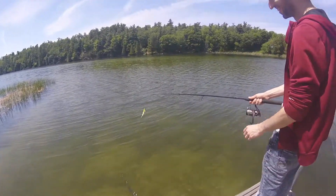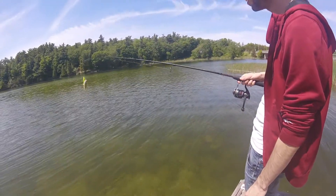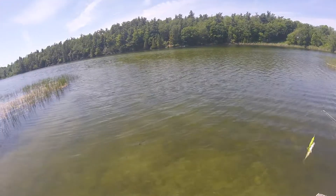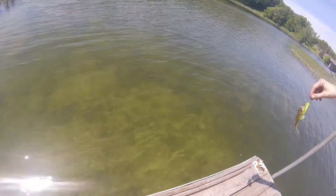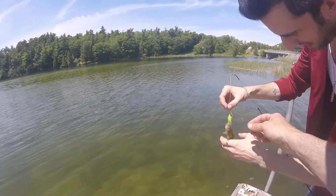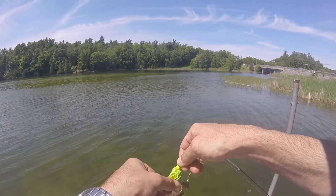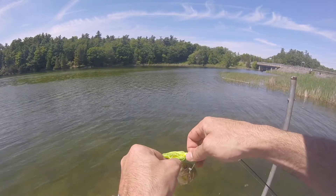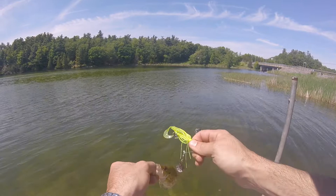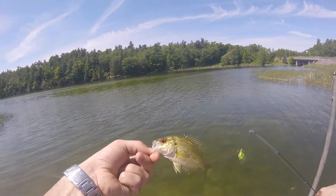Oh, that's a rock bass! Want to practice taking it off the hook? Poor little guy. They don't have any teeth — you just kind of get them by the lip there, and when you press down against the barb, it just slides right out usually. There you go.